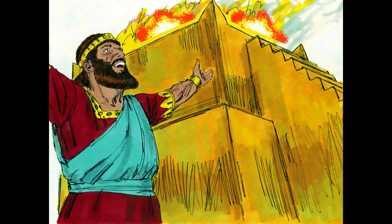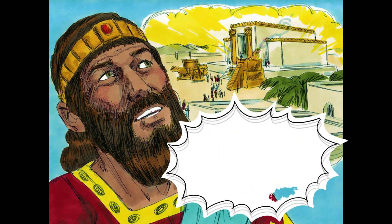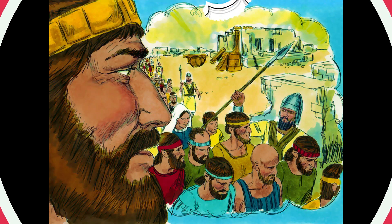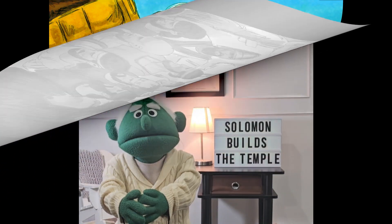22,000 cattle and 120,000 sheep and goats were offered in sacrifice. When Solomon had built the temple and his own palace, God spoke to him: I have consecrated this temple by putting my name there forever. If you obey me, you will never fail to have a successor on the throne of Israel. But if you or your descendants turn away from me and worship other gods, I will cut them off from the promised land, and this temple will become a heap of rubble.